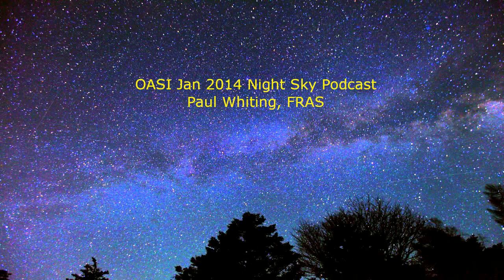Now onto the planets that are visible this month. The best time to see Mercury is around 5.30 in the morning towards the end of the month, just before sunrise. As always, be very careful if you use binoculars to look for it, in case the Sun catches you unawares. It will be quite high, about nine degrees above the horizon in the west-southwest.